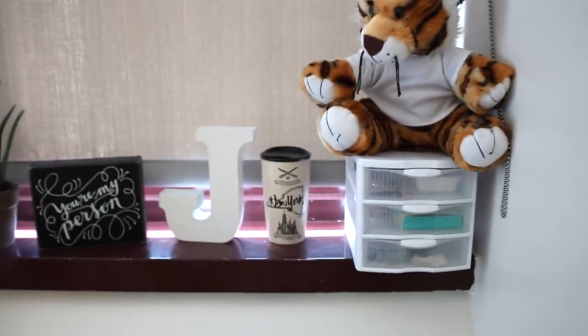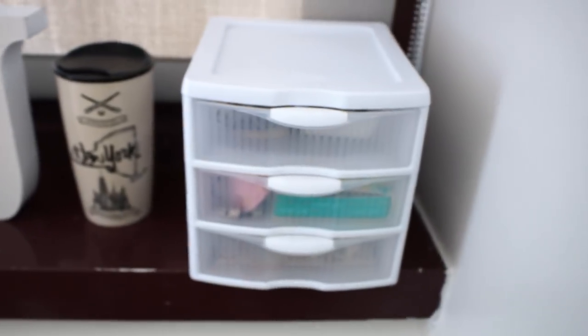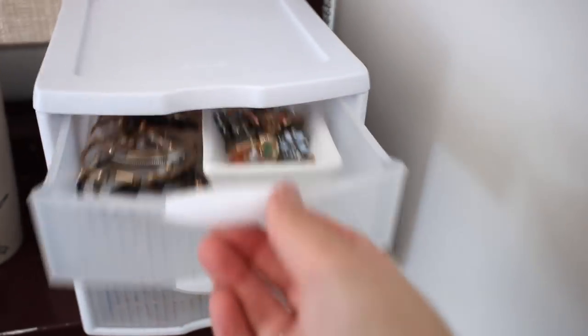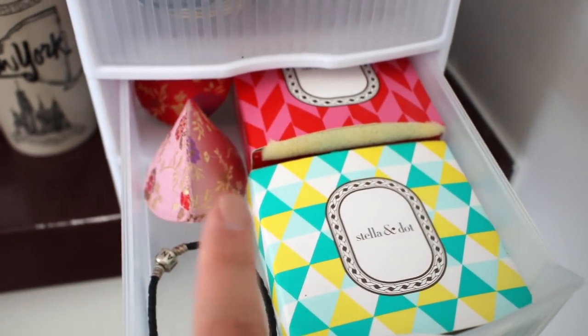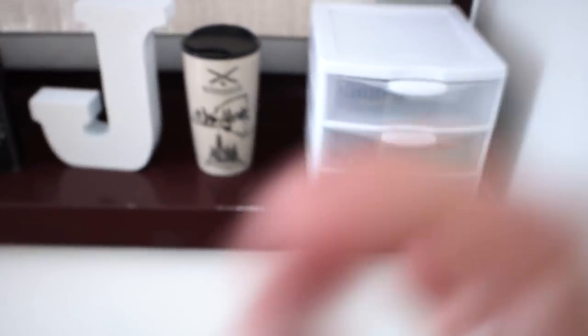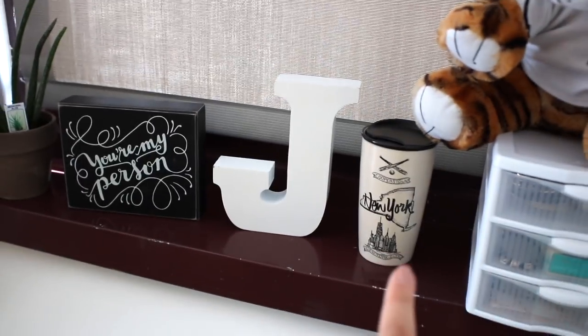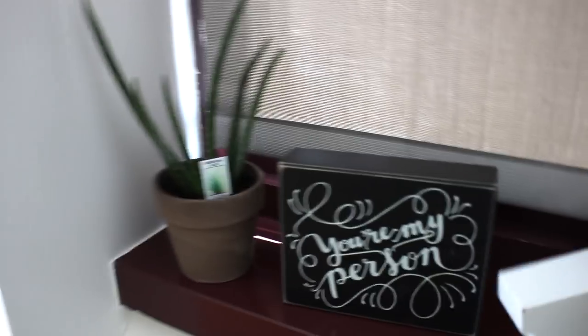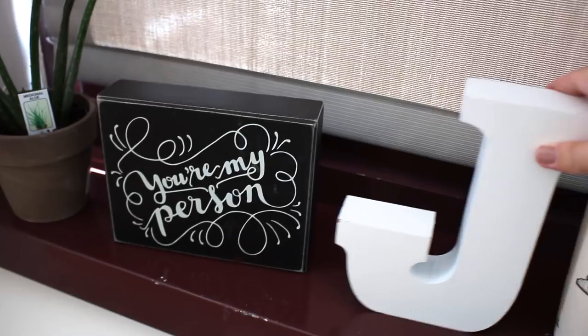On my windowsill I have this little organizer from Target — these are about five dollars — where I keep my jewelry. In the top section I have little studs and earrings. The middle section has my little Pandora bracelet and some Origami Owl necklaces. The bottom drawer has more necklaces and jewelry boxes. On the rest of the windowsill I have some knickknacks: a New York Starbucks mug, a 'J' from HomeGoods, and a 'You're My Person' sign from TJ Maxx for $5.99.